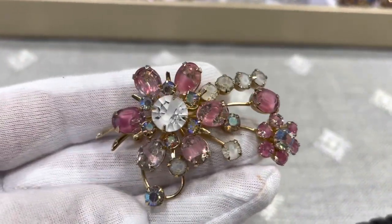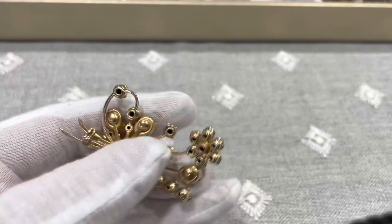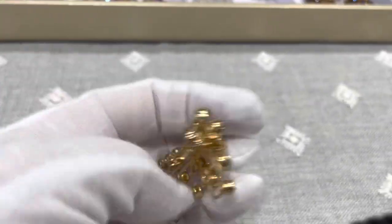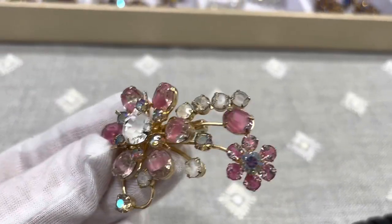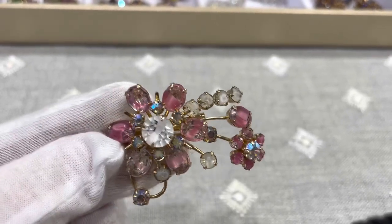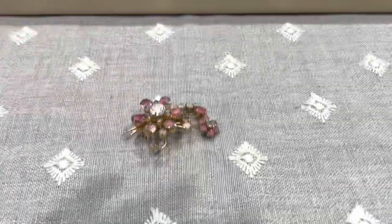Now for some brooches. This beauty has what's called givre glass, which is a term meaning there is a ribbon running through the glass. As you get up closer, you'll be able to see the glass actually has ribbons of color running through it. The big one in the middle has a ribbon of white, and the pink ones have a darker pink ribbon running through them.